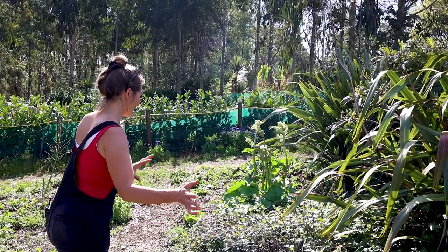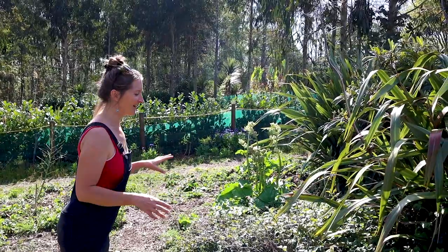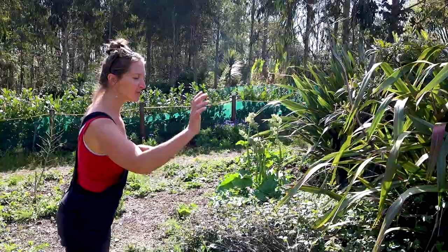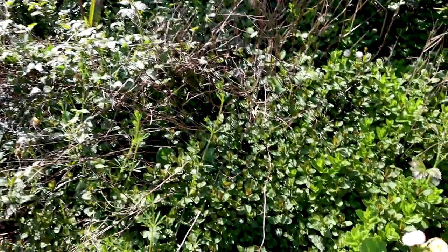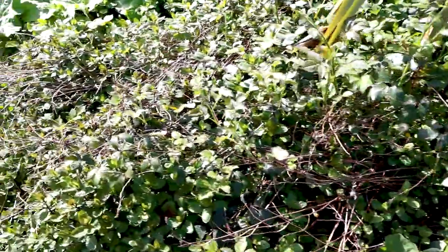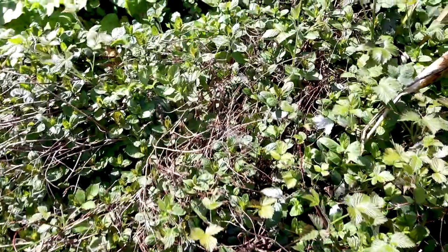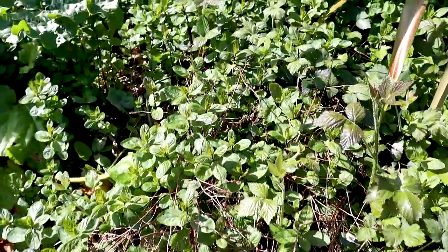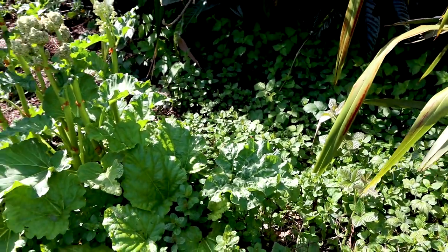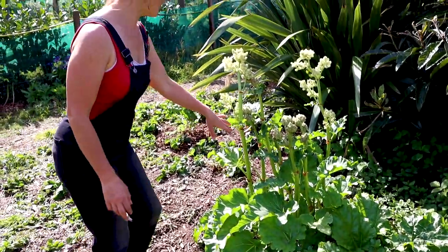We've got another big patch of mint here and I actually discovered today that there are two different varieties — what I call a common mint and then this slightly darker patch which is a chocolate mint. It is also covered in quite a lot of bramble so we need to get in there and give it a little helping hand to keep some of that bramble under control.